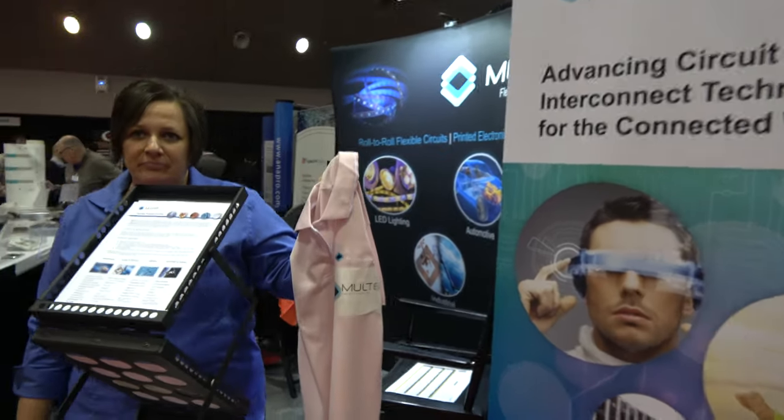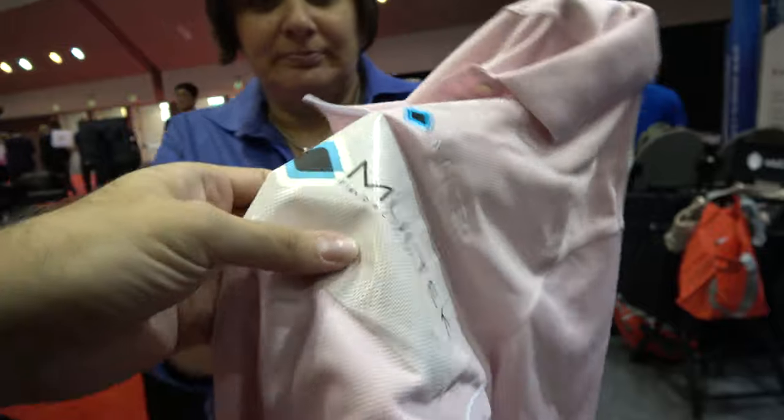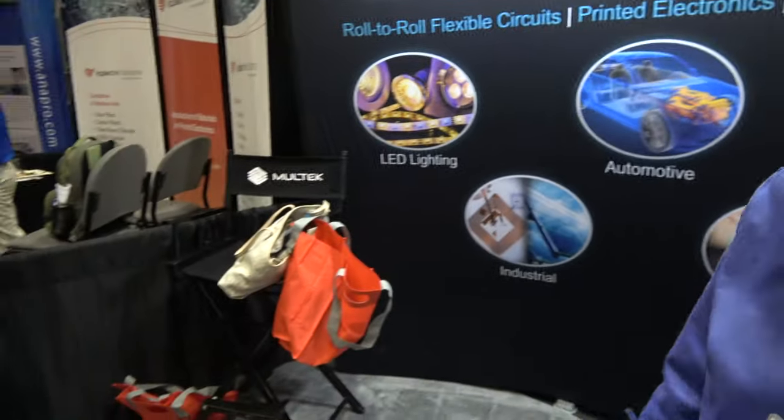We're here with Maltec, and you have your technology here in this shirt. My name is Tiffany Nelson. I'm a product manager for Maltec Flexible Circuits, and today we are showcasing some of our products.